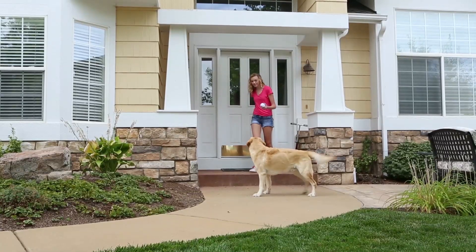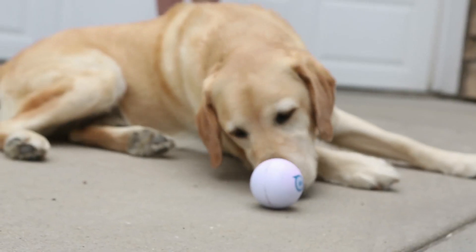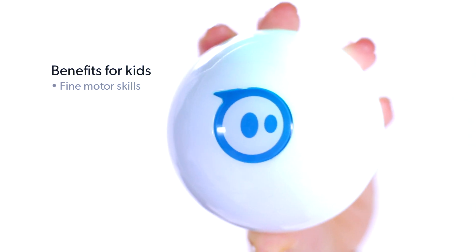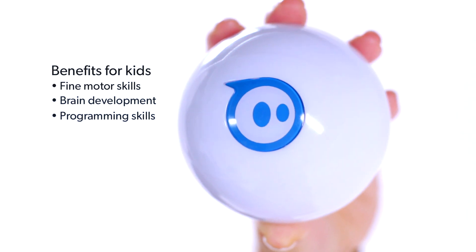With the nubby cover, it becomes a great toy to keep cats and dogs engaged and active. Benefits for kids include fine motor skills, brain development, and programming skills. The Sphero is the future of gaming.